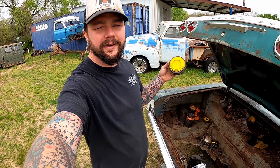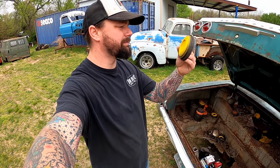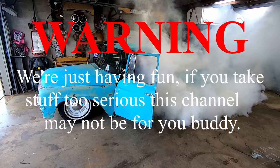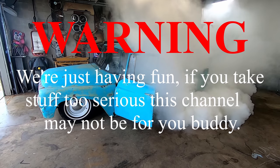Welcome to Oklahoma, where we use our $64 Impalas to store our skeet-shooting clay pigeon things. Warning — we're just having fun. If you take stuff too serious, this channel may not be for you, buddy.